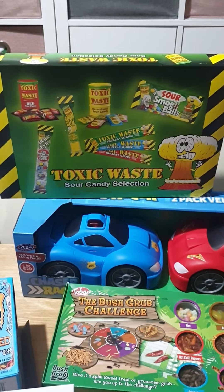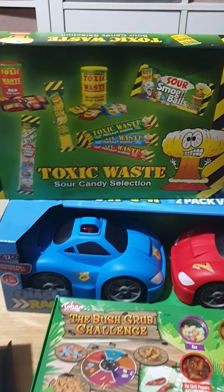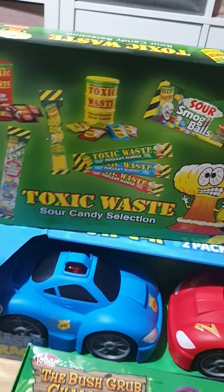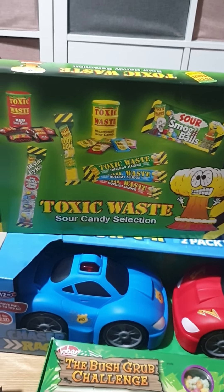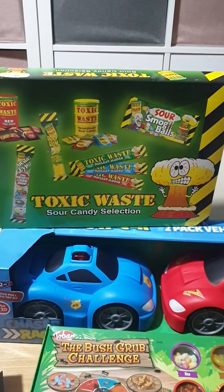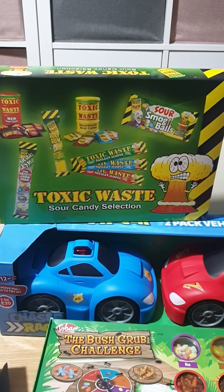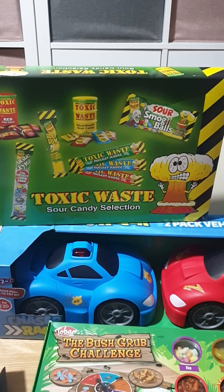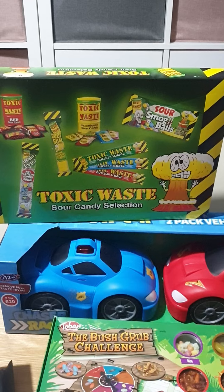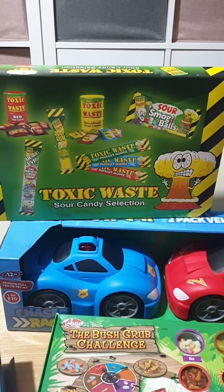This is again for Shane - it's Toxic Waste Sour Candy Selection. He got some from the shop in town a couple of weeks back and he just would not stop going on about them, offering them out to everyone. So I thought this would be right up his street and he'd probably absolutely love it. I think it was £5, but if you want to know, just drop me a comment and I'll find the receipt and let you know.